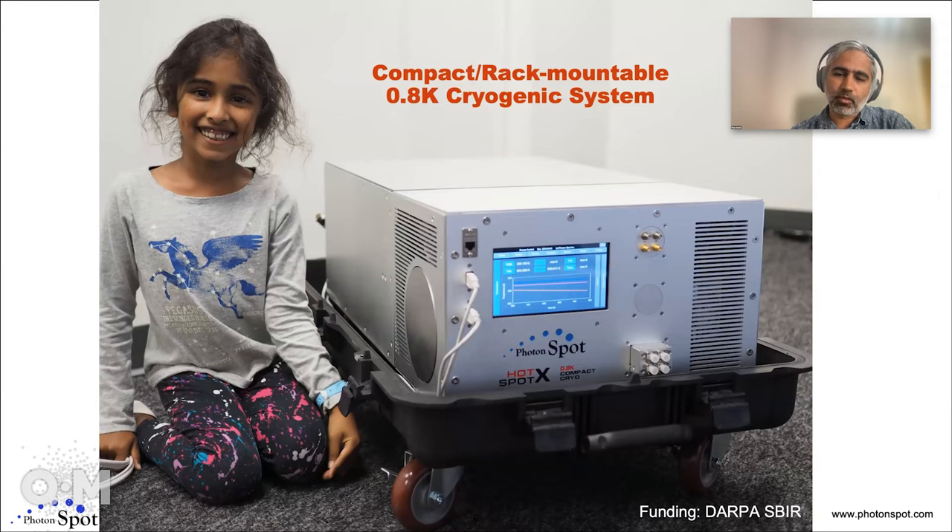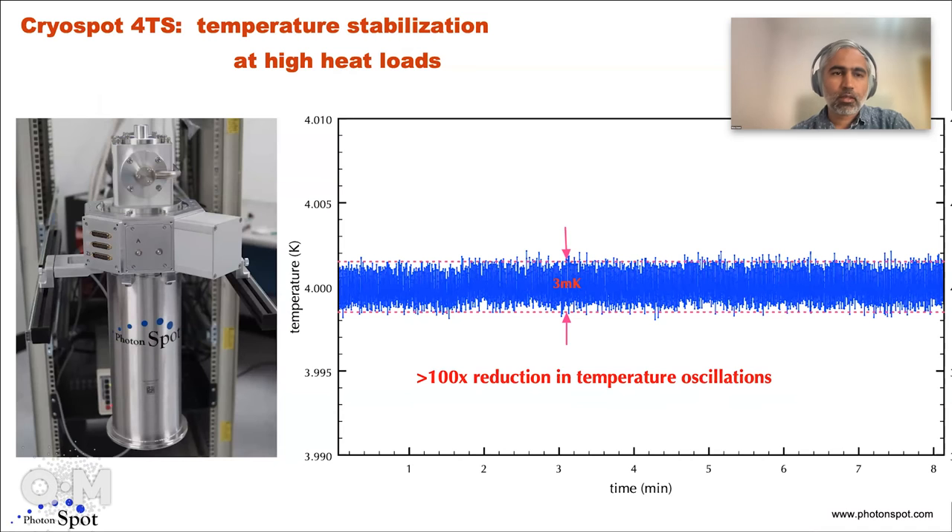Another product we built — through funding from an SBIR through DARPA — was a compact rack-mountable cryogenic system. What you see in the box is a cryostat that can go down to 800 millikelvin and house a number of detectors. It has a helium compressor and vacuum pumps to pump it down. Basically everything is inside that box, and the height is about six rack units, or about 10 inches.